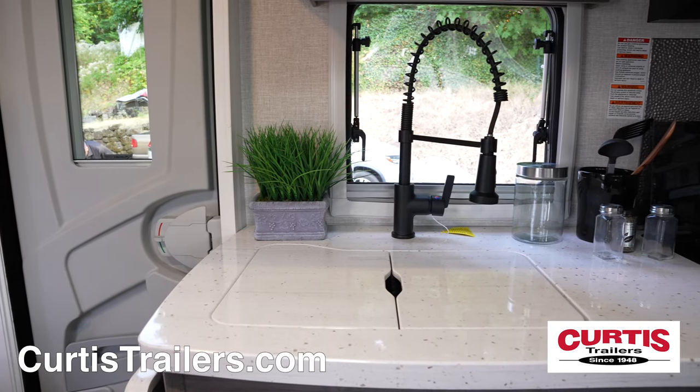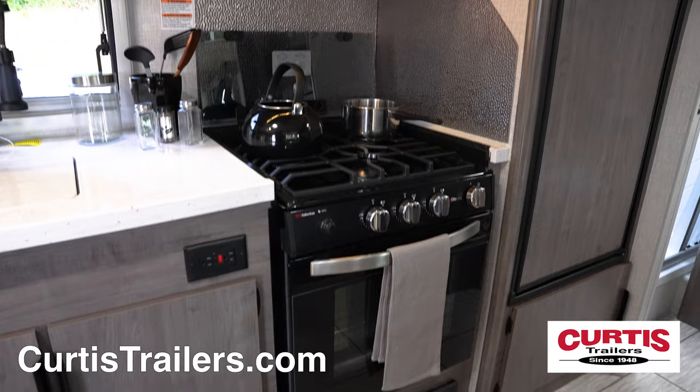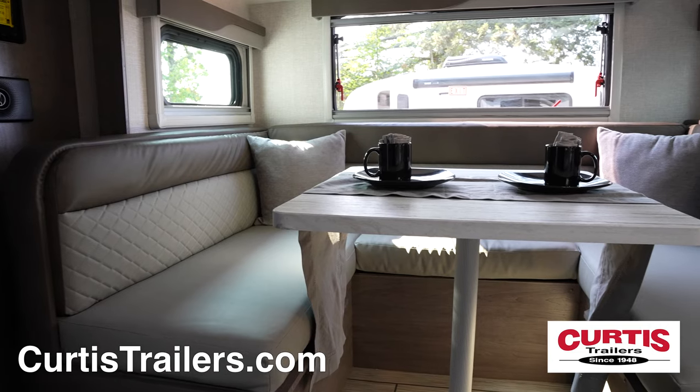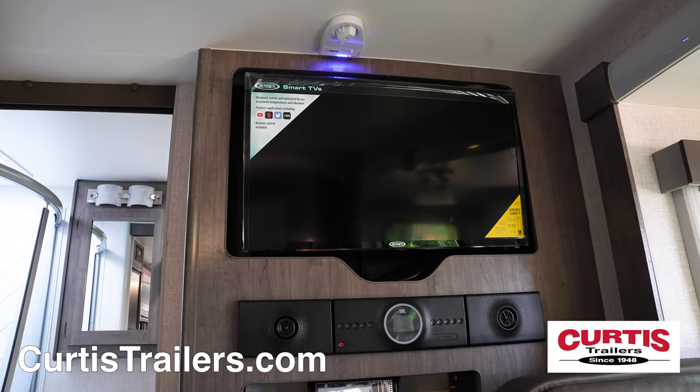In the kitchen, you'll be impressed with the large undermount sink, microwave above a three-burner cooktop and oven, and a six-cubic foot refrigerator, all across from the slide-out booth dinette where you can enjoy your HDTV and Bluetooth sound system.